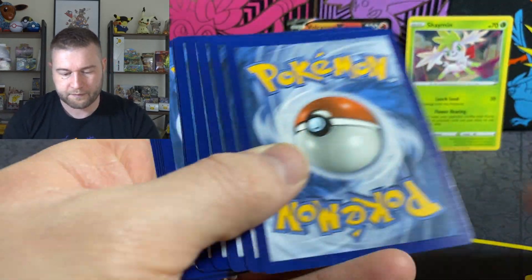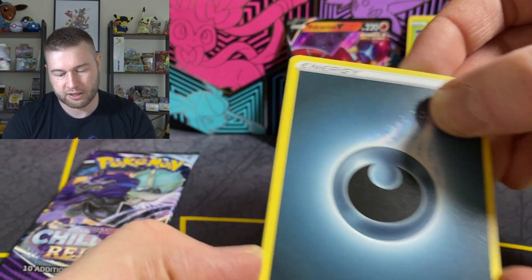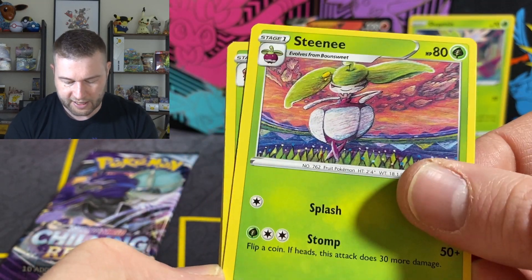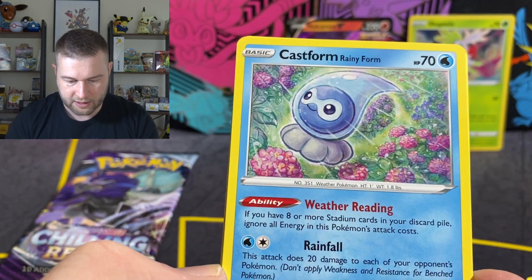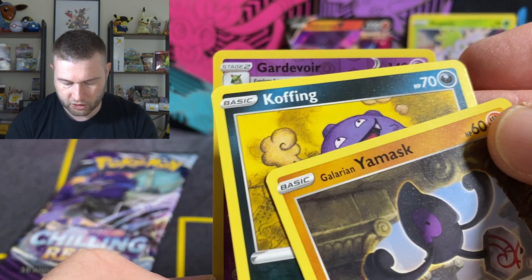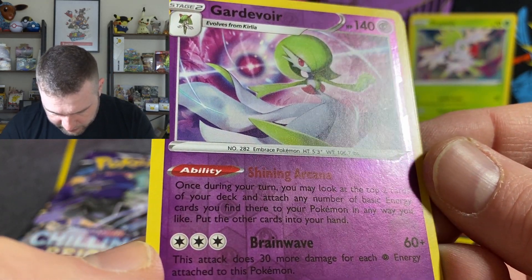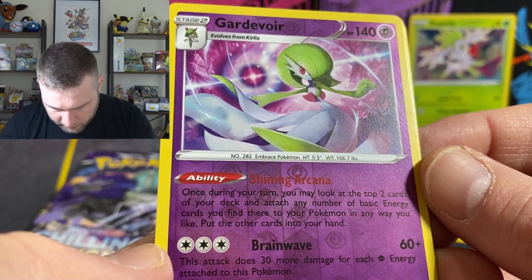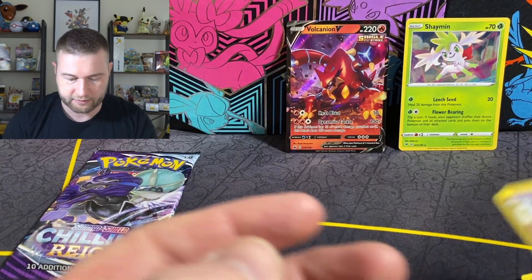What can we do here then? Metal, Dark energy — I don't think I've seen much metal recently. Duraludon, Steenie, Kakuna — that's an awesome artwork. Rotom, Castform Rainy Form, Snover, Yamask, Koffing, and a Gardevoir. You can barely read this — Ability: once during a turn, you may look at the top two cards of your deck and attach any number of basic energy cards you find there to your Pokémon in any way you like. Not a bad move, but it is a stage two Pokémon, so that's kind of sucky. And there's a Tsareena.